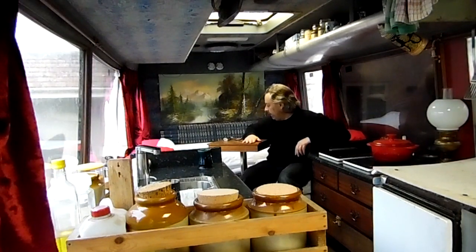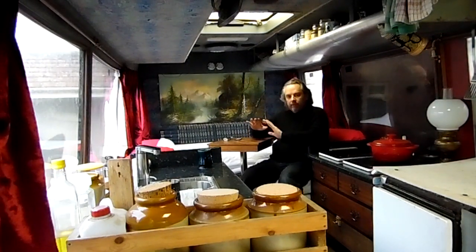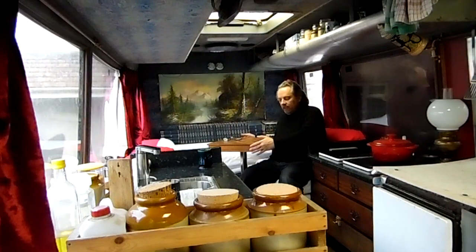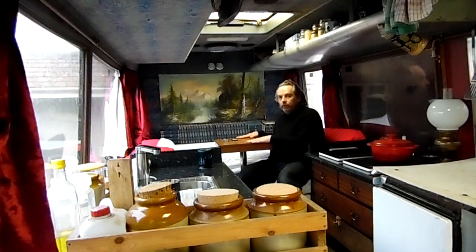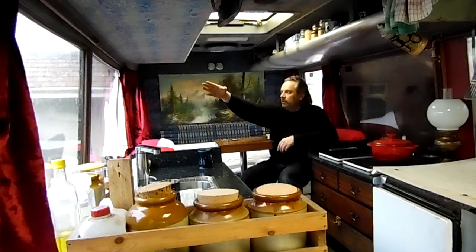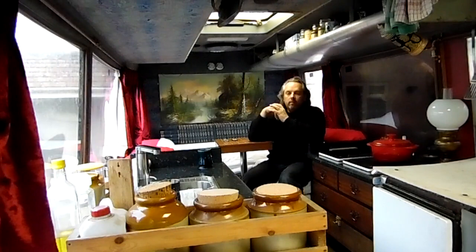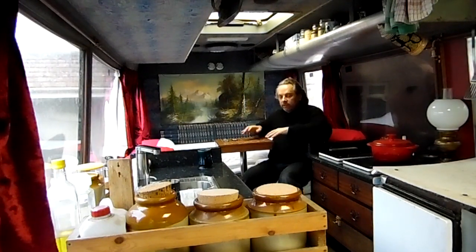It wouldn't be any use as a computer table but I've got other plans for that. I've got another piece of material which I'm going to use to make a slightly larger one and have it as a computer table. I'm going to move the monitor to just above this point here, and then I can do whatever I fancy - I can be sat here using the computer.